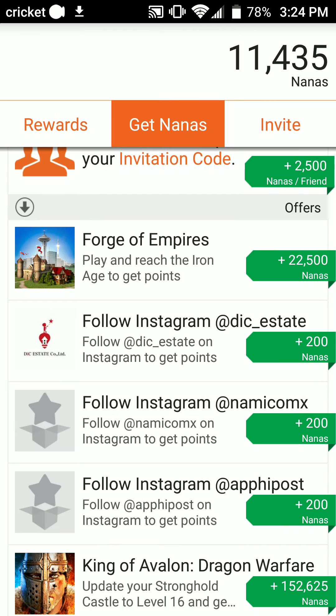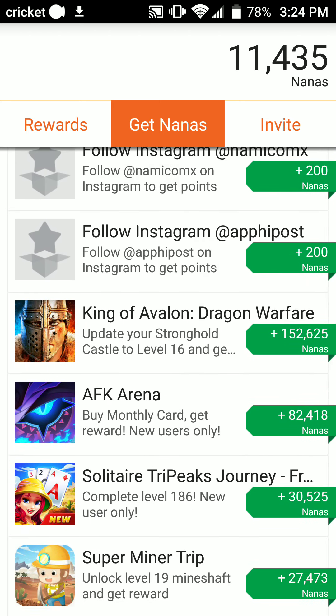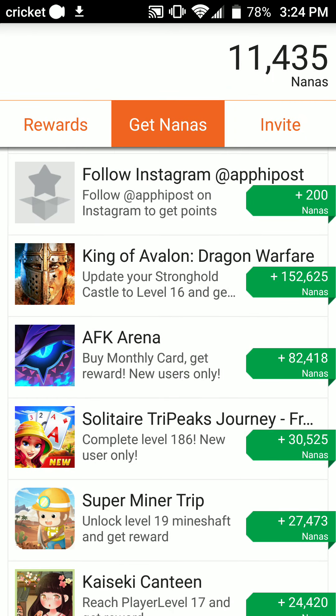Or there's these other ones — follow on Instagram at DIC Estate and you get 200 nanas just for following somebody. The biggest one I've seen on here so far would have to be King of Avalon: Dragon Warfare, where you get 152,000 nanas.